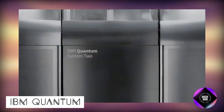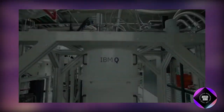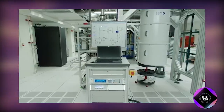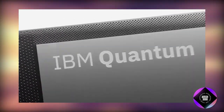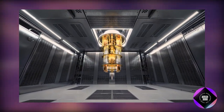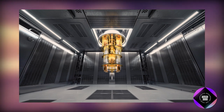IBM Quantum delves into the captivating realm of quantum computing, providing an array of resources and services. As a prominent player in the field, IBM Quantum focuses on the development and delivery of quantum computing technologies. Notably, it boasts the world's largest public fleet of quantum computers, accessible through the IBM Quantum Platform.